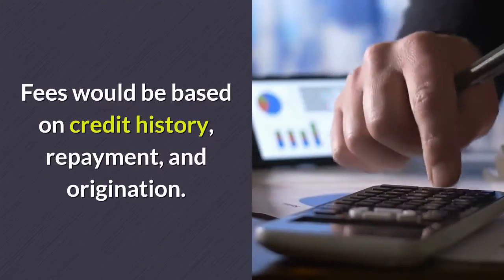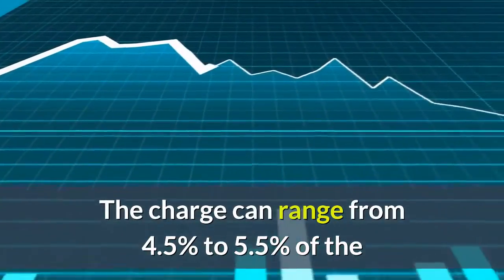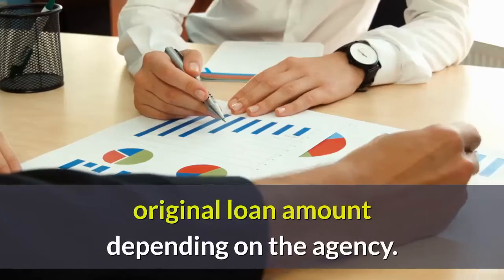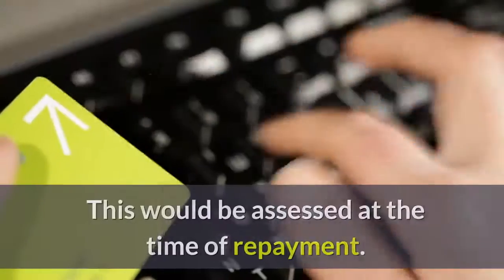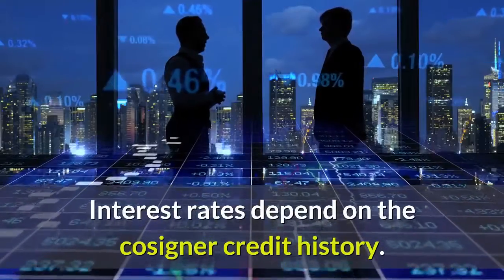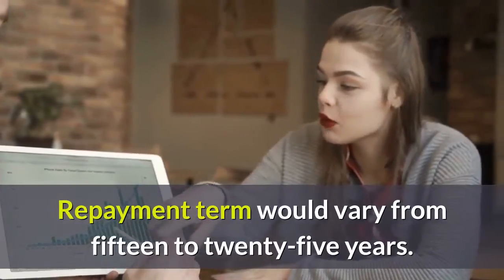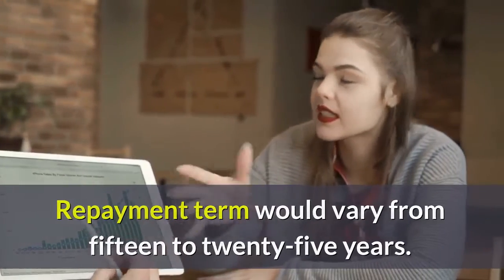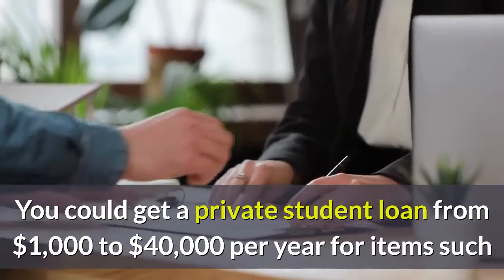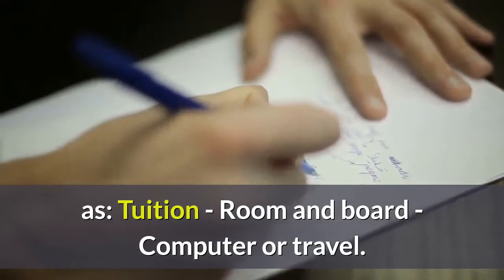Private student loans do not have any deadline; they can be applied for at any time, provided the eligibility criteria are met. Fees are based on credit history, repayment, and origination. The charge can range from 4.5% to 5.5% of the original loan amount depending on the agency, assessed at the time of repayment. Interest rates depend on the cosigner's credit history. Repayment term varies from 15 to 25 years. You can get a private student loan from $1,000 to $40,000 per year for tuition, room and board, computer, or travel.